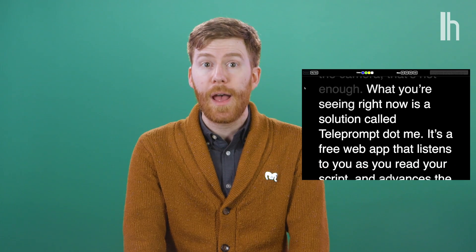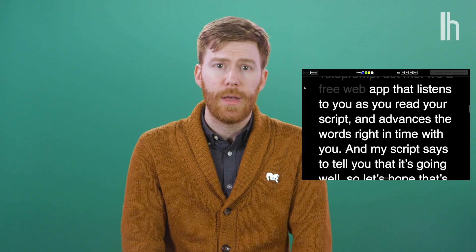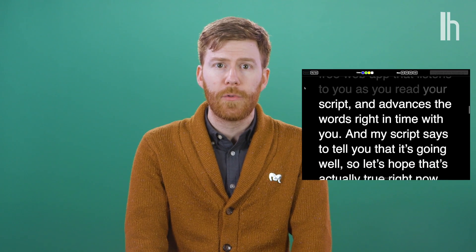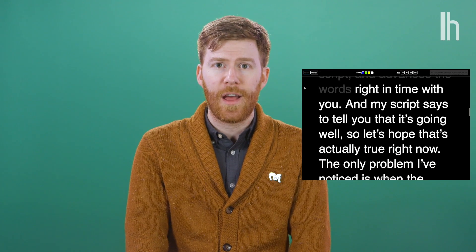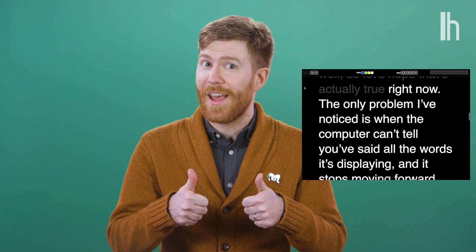What you're seeing right now is a solution called Teleprompt.me. It's a free web app that listens to you as you read your script and advances the words right in time with you. And my script says to tell you that it's going great, so let's hope that's actually true right now.